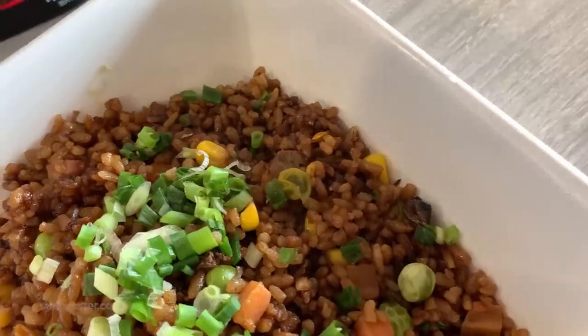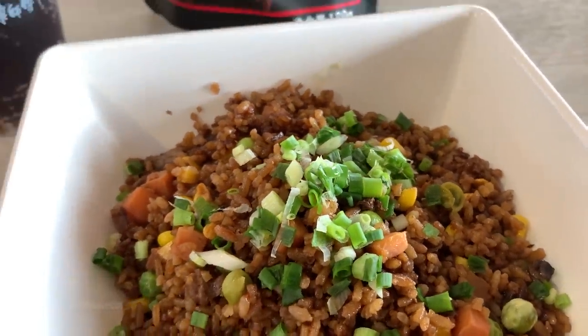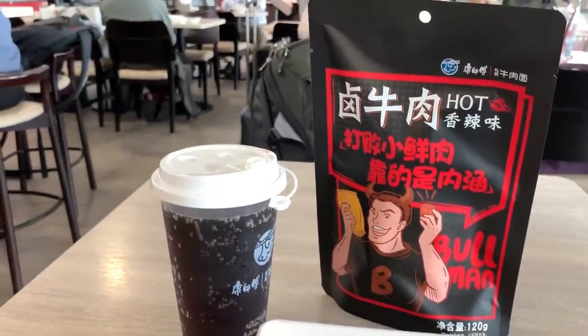Another embarrassing example of my short attention span was getting distracted by this interesting-looking restaurant as I was walking to the American Express Centurion Lounge. I could have eaten for free in the lounge, but I'm a sucker for a steaming hot bowl of fried rice — especially one that I can smell from five gates away. And now the only problem is trying to figure out how to eat this without a fork.